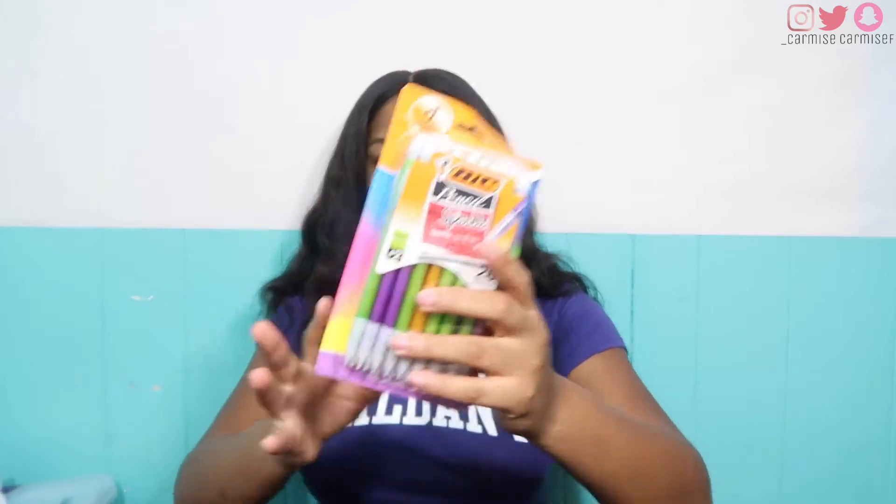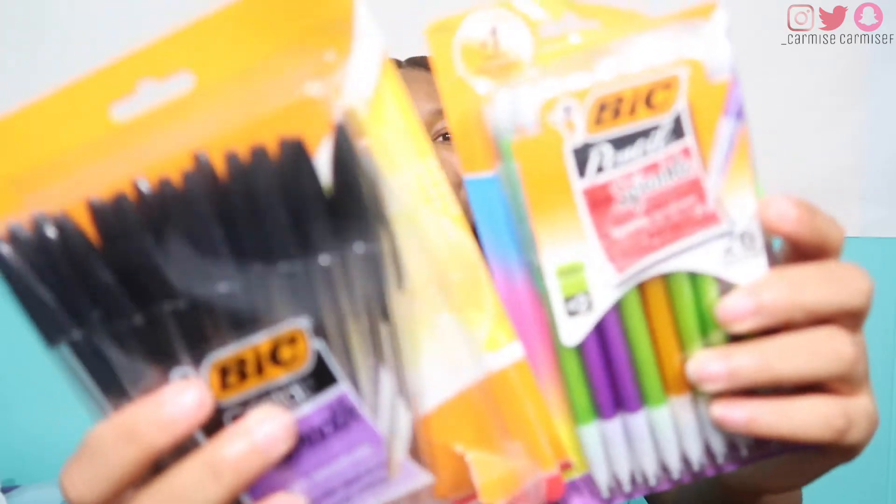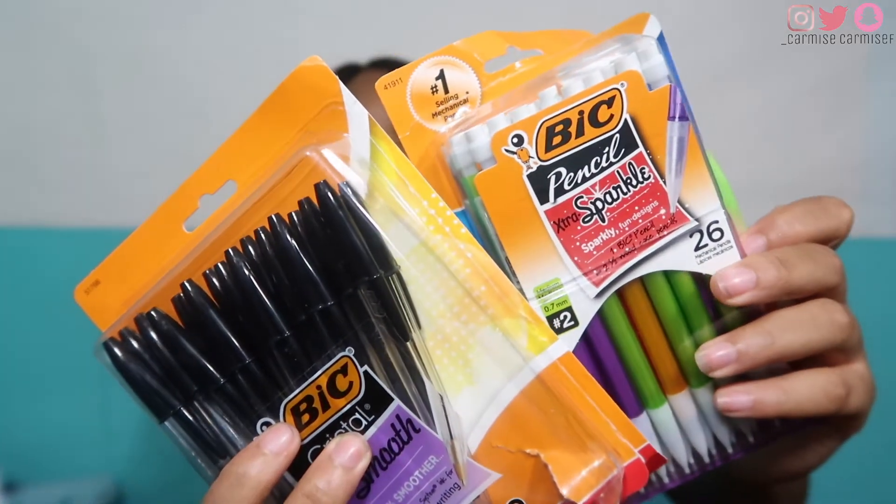I got those from Target and they just came like this in the whole pack. There's absolutely no reason why these should be gone within the school year. I like to just put two of each in my bag so I'm not losing every single one of them. I try to make those last as long as I can, and if you lose them you still have the rest at home. Don't just throw everything into your book bag.